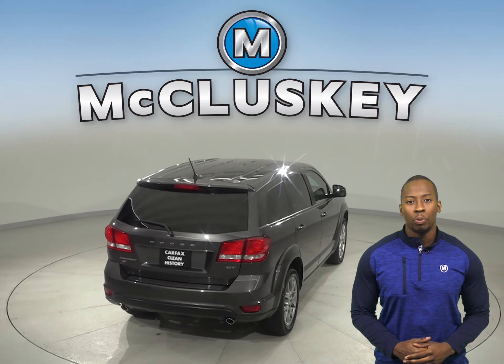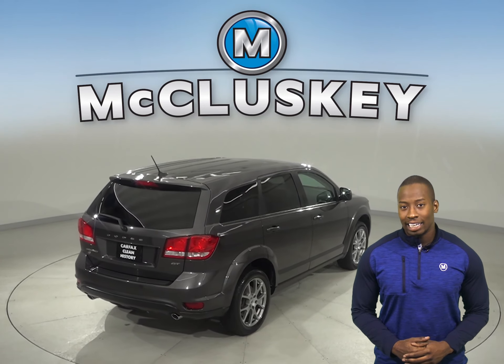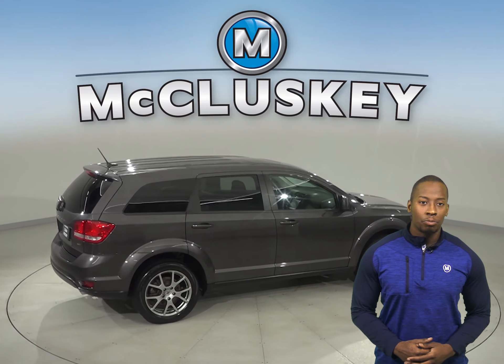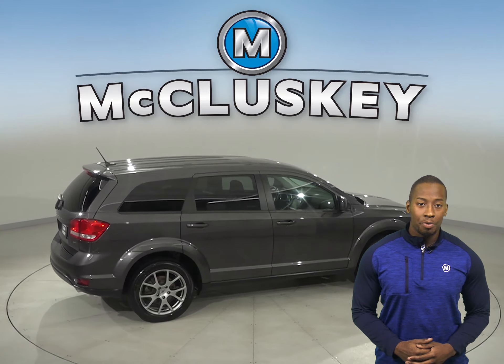For extra peace of mind, you'll be happy to know that it's gone through our extensive 172-point inspection and has a clean one-owner Carfax report.